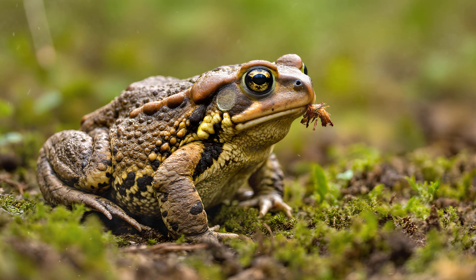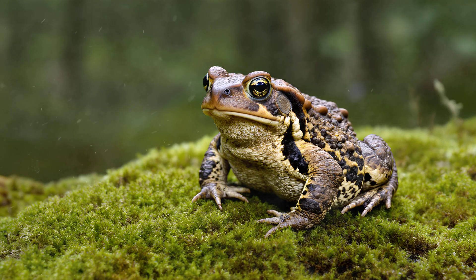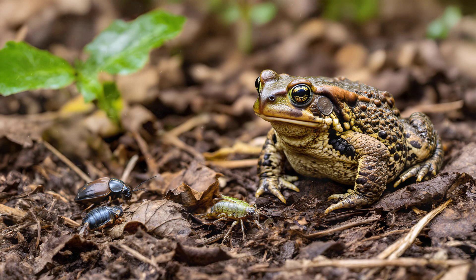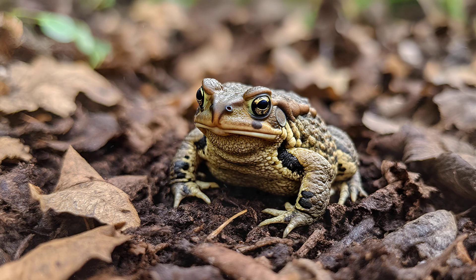This incredible camouflage isn't just about avoiding danger — it's a vital tool for hunting too. Imagine being perfectly blended into your surroundings, a tiny mottled island in a sea of leaves and earth. That's exactly what the common toad does. It uses this amazing disguise to lie patiently in wait, virtually invisible to its next meal. Insects like beetles, crickets, and even small caterpillars wander close, completely unaware they've stumbled into a trap. A quick flick of the tongue and snap — dinner is served. This ambush strategy allows the toad to conserve energy, as it doesn't need to chase down its food, making it an incredibly efficient predator.